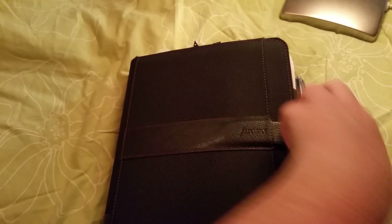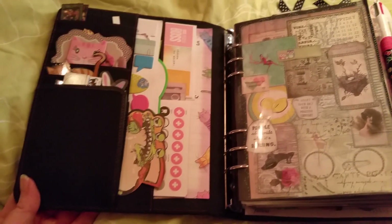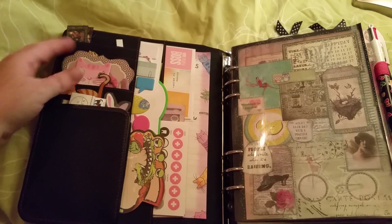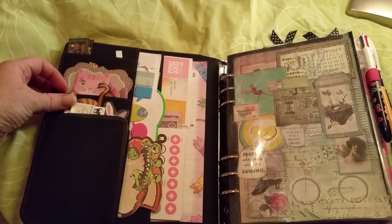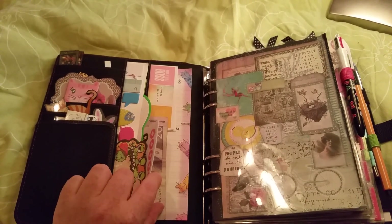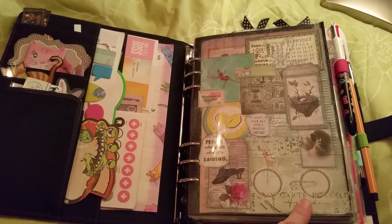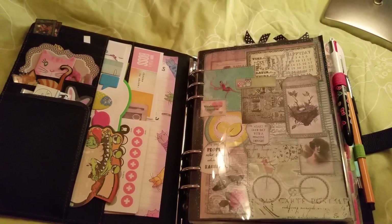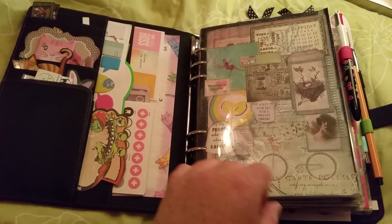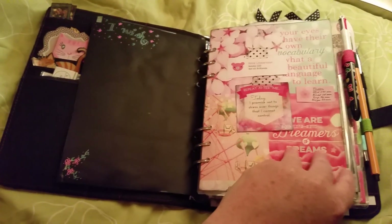The Filofax Fusion doesn't have any clips, but it has this strap. Here's my dashboard — it's just some sticky notes, bookmarks, more sticky notes, stickers, some money stickers, and so on. And this is the dashboard I made from collage pictures.